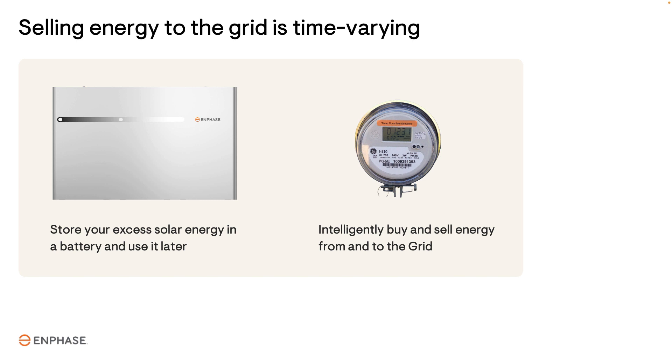This means that homeowners with a battery attached to their solar system can store energy during the day and sell it to the utility when they pay a lot for it.